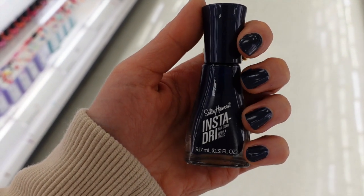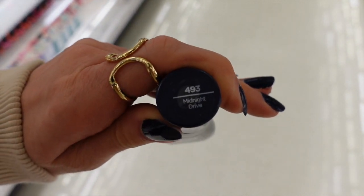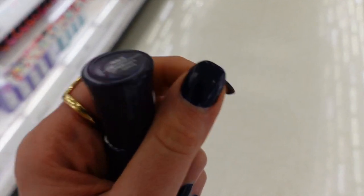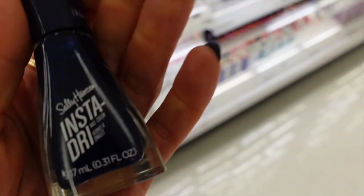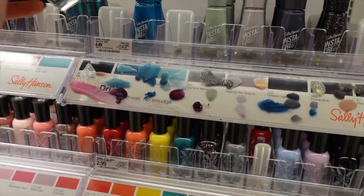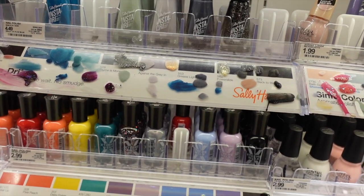In case you are dying of curiosity, this is what I'm currently wearing on my nails — Sally Hansen Insta-Dry in Midnight Drive, #493. I like it. It has a little bit of sparkle to it in the Target lighting. These nail polishes stay on really well as a side note.